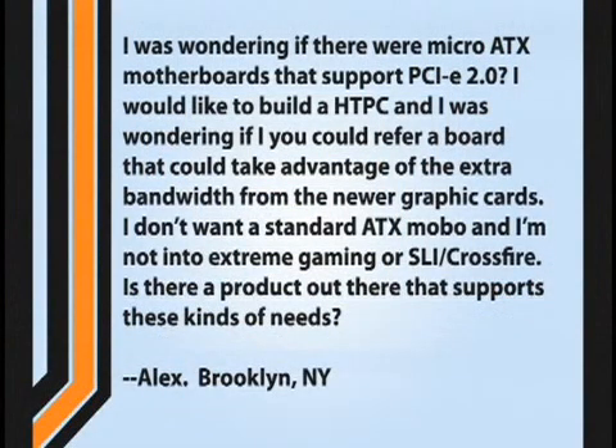Hey, I was wondering if there were ATX or micro ATX motherboards that support PCI Express 2.0. I would like to build a home theater PC, and I was wondering if you could refer a board that would take advantage of the extra bandwidth from the newer graphics cards. I don't want a standard ATX motherboard, and I'm not into extreme gaming or SLI crossfire multi-GPU stuff. Is there a product out there that supports these kinds of speeds?